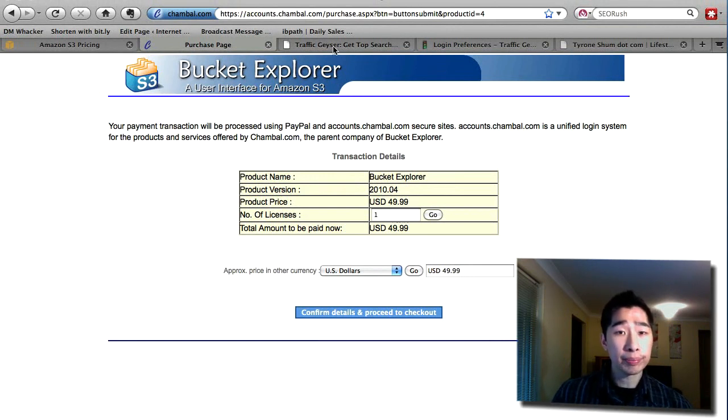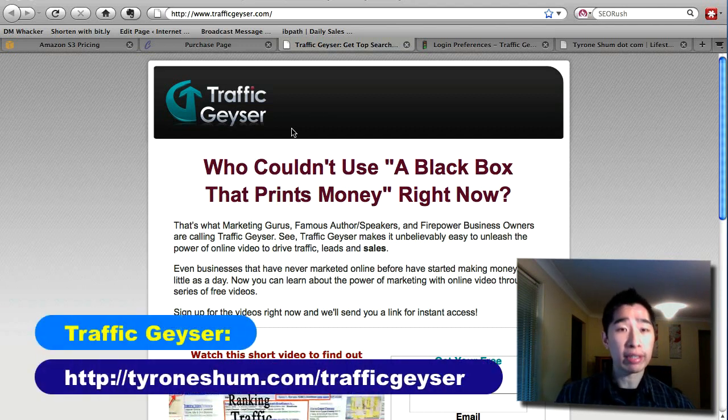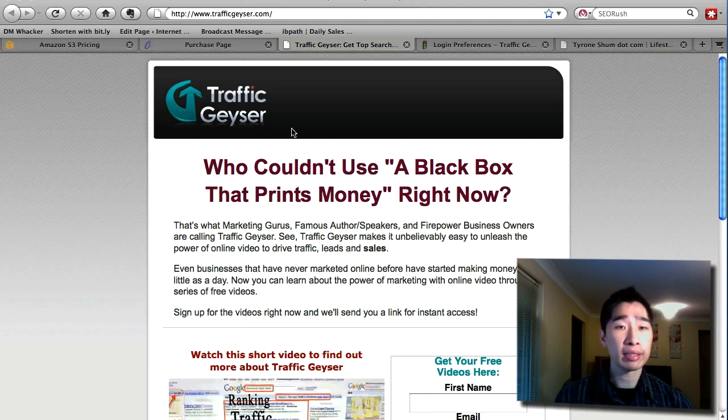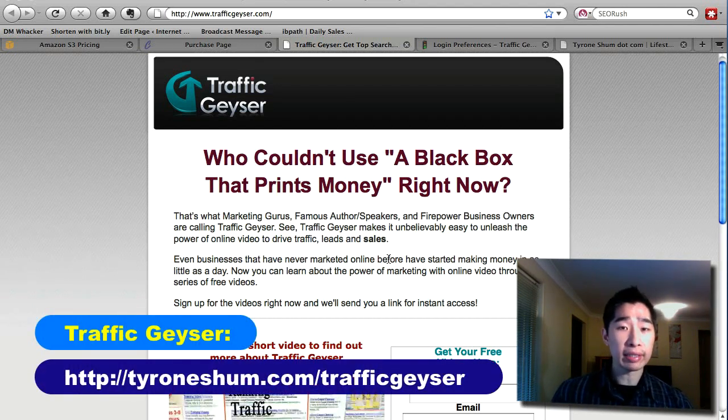The next thing I want to show you: as I mentioned previously, TubeMogul is a free service that distributes videos across the internet to multiple websites. I currently use Traffic Geyser to distribute not just videos but also my podcast, social bookmarks, and articles throughout the web. It's a really powerful tool if you can afford it — it is $97 per month, but very powerful. Follow the link below to get access to Traffic Geyser.